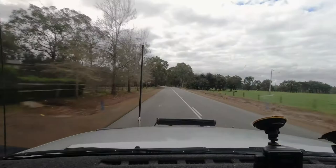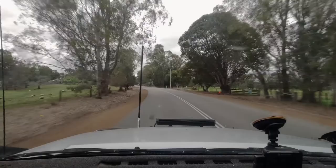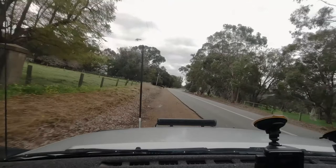My next shot is just up around the corner here. There it is on the left-hand side — it's an old inn, or a house, or both. I'll get out and have a look and see what photos I can get here.